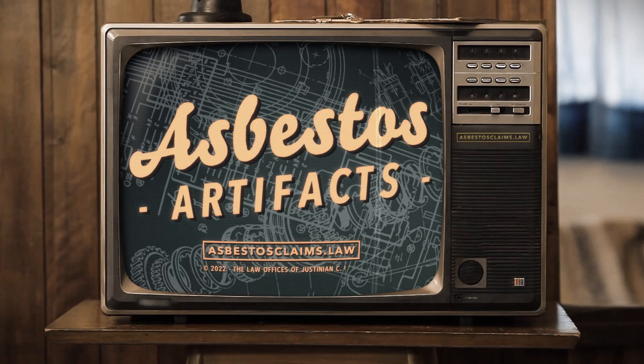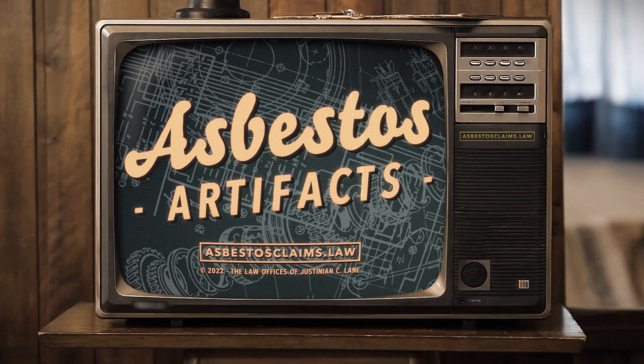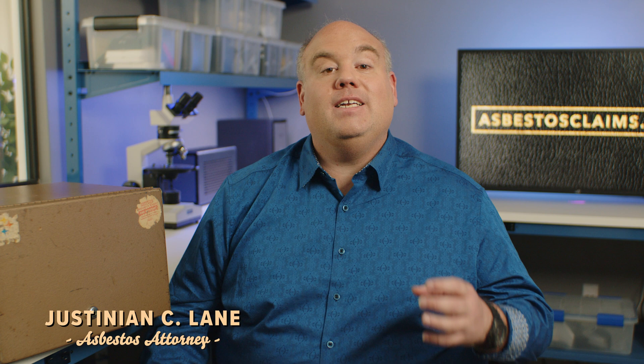Today's asbestos artifact is an asbestos-lined safe. Why would you want asbestos in your safe? Let's take a look. I'm asbestos attorney Justinian Lane, and this is Asbestos Artifacts, where we take a look at some old asbestos products and dig a little bit into the story behind them.